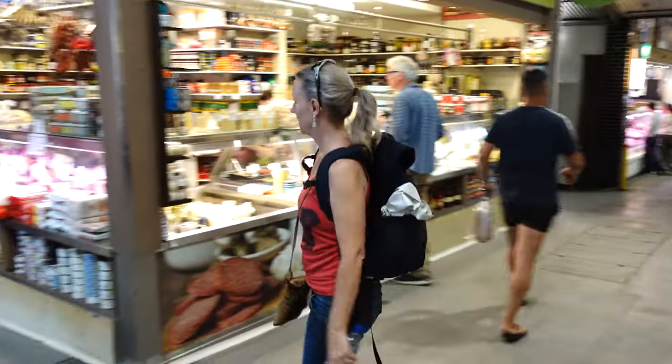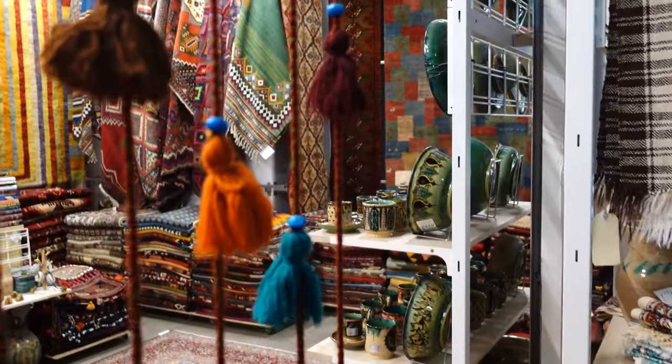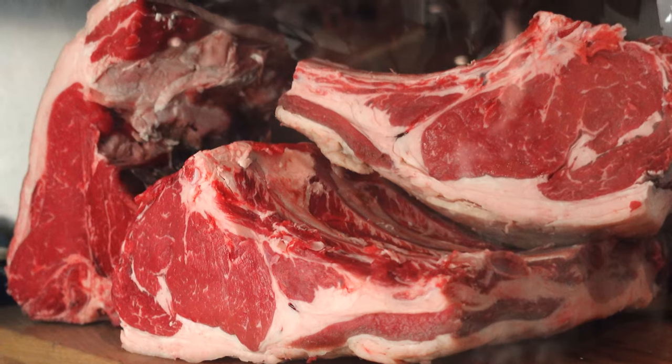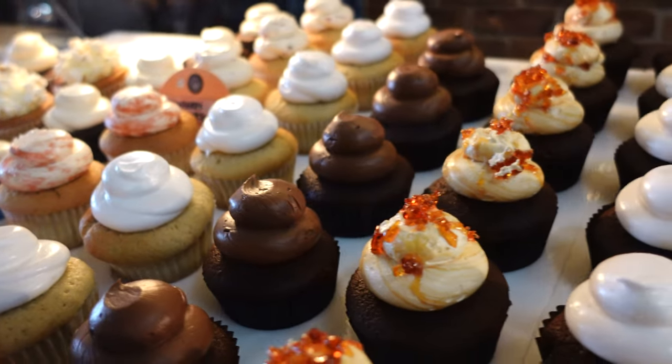And coming in at the top of our list, just a short walk from South Bank and Albert Park — welcome to the South Melbourne Market, a historic landmark in Melbourne, Australia. Established in 1867, this market has been a hub of activity for over 150 years, attracting locals and tourists alike with its diverse range of products and rich history. It's home to over 150 traders, offering everything from fresh produce, meats, seafood, and baked goods to handmade crafts, clothing, and souvenirs.